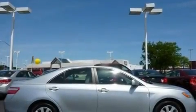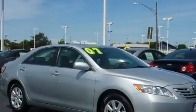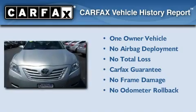With an EPA estimated rating of 31 miles per gallon on the highway, this vehicle helps leave money in your pocket where you want it. This sedan has had only one owner, and it qualifies for the Carfax Buy Back Guarantee.